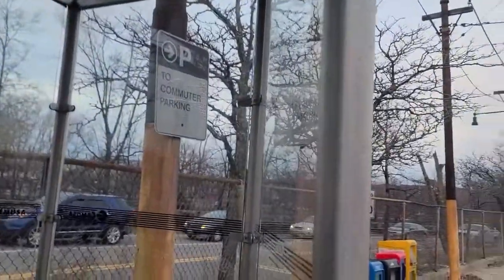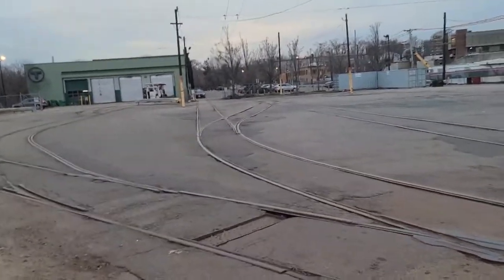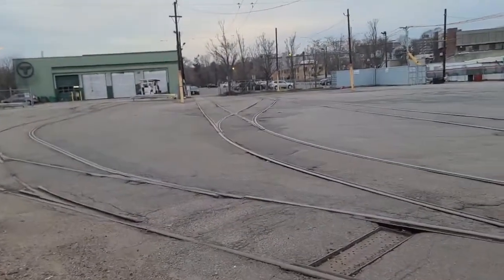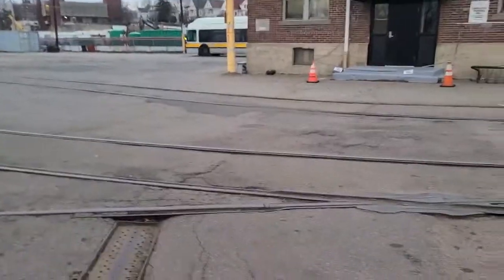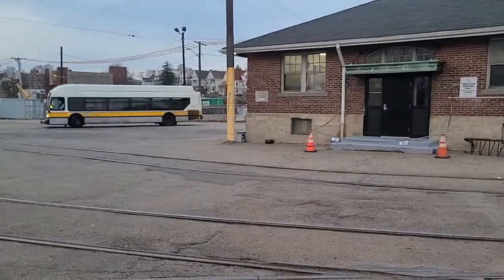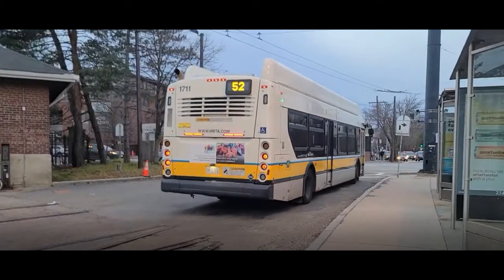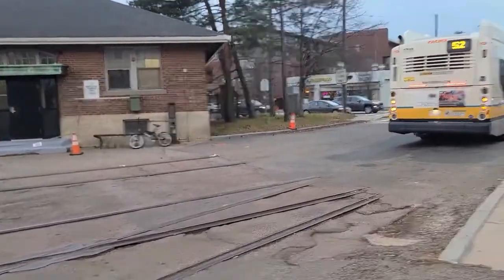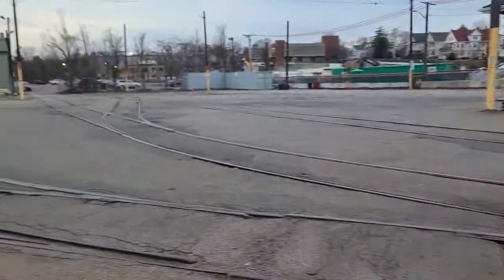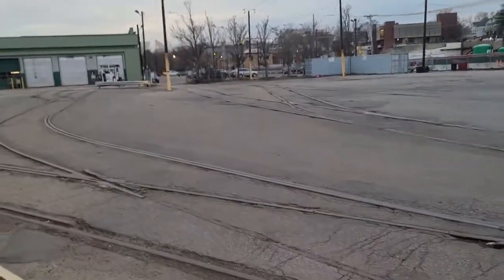I pointed out it was commuter parking right beforehand. I might be trespassing. Is that the next bus? I need to take the 57. That's the denim bus — if you guys watch the day power video you'd know that's the thumbnail for that video. That's the 52; I need the 57.